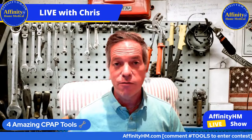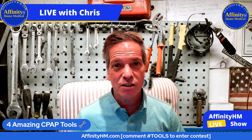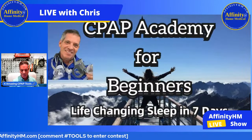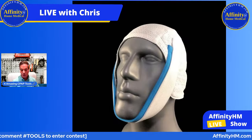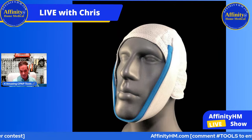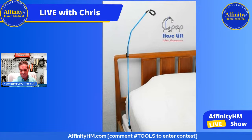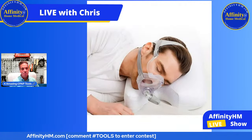I'm going to show you all four of these really fast and then we're going to talk about each one individually. One is the CPAP Academy for beginners. Two, the Knightsbridge chin strap — absolutely amazing. Three, the CPAP hose lift. And four, a CPAP pillow.